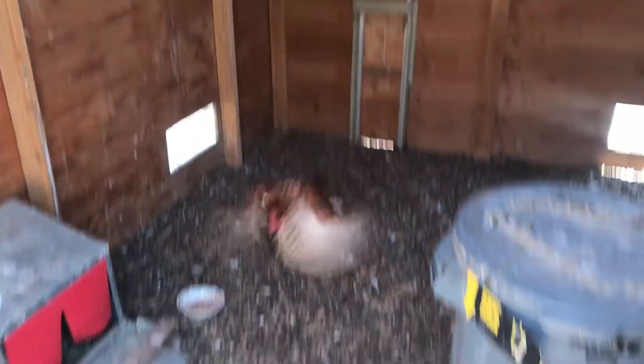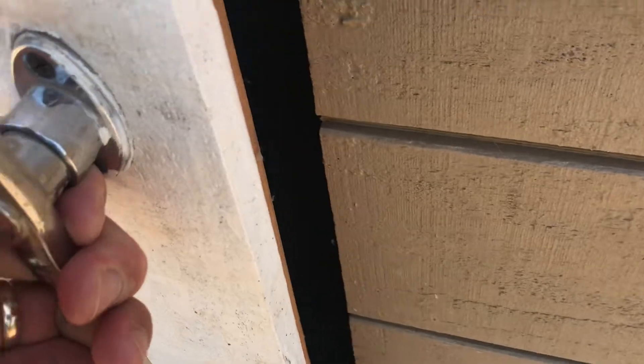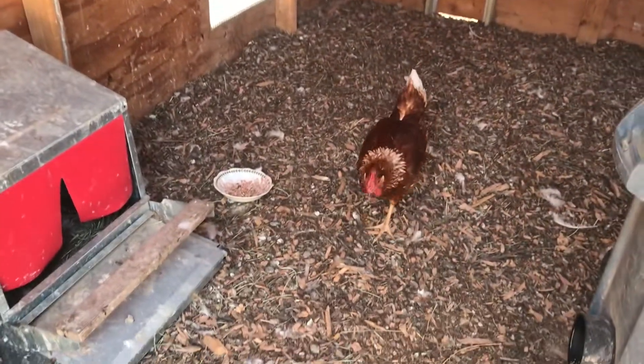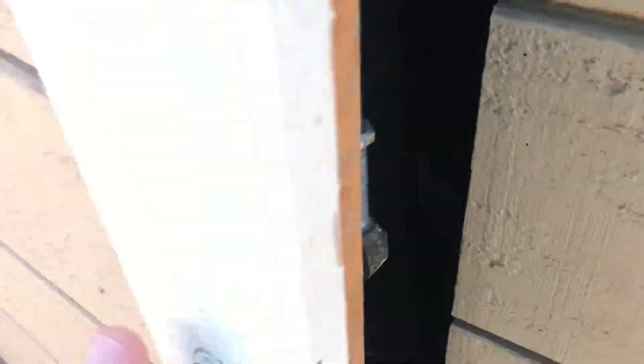I'm going to leave her in here for about an hour and come back and check. Right now she's not happy — she tried to escape. There's a chance she just won't eat the egg because she's stressed being locked in here alone. If she doesn't do anything, I'll add one or two more girls in with her so she gets more comfortable. If she's caught eating the egg rather than the eggshells, she's gone from the flock.